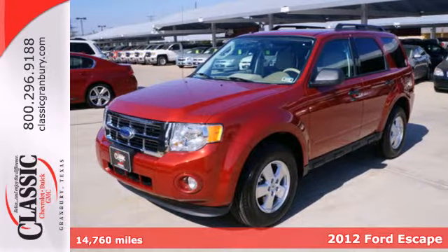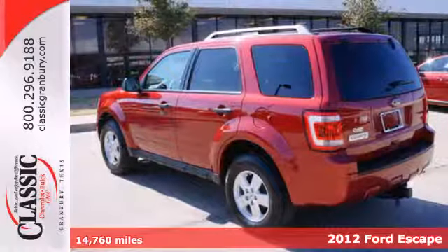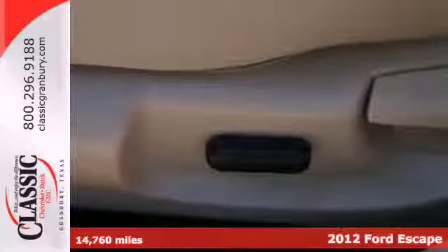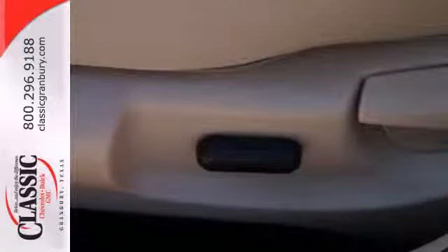It's a 2012 Ford Escape. Everything about this spacious SUV is easy, starting with its keyless entry, ice-cold air conditioning, cruise control, and low tire pressure warning.